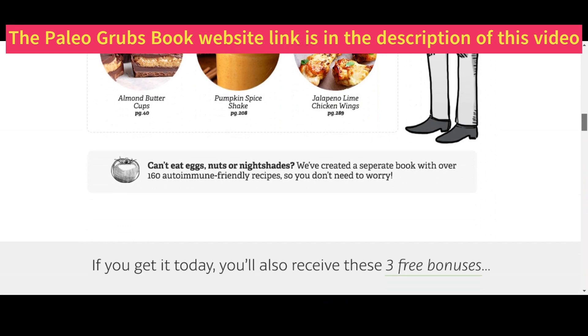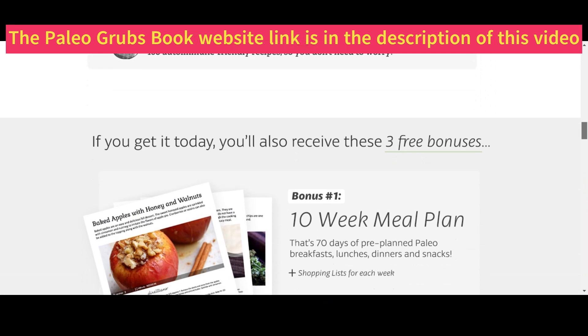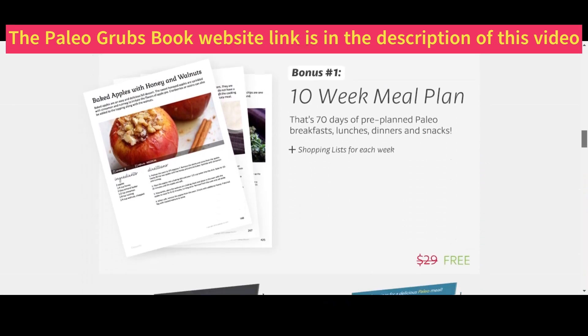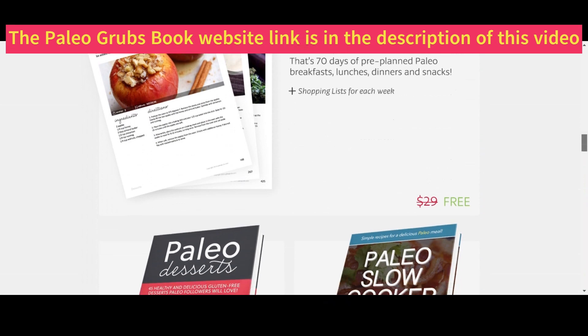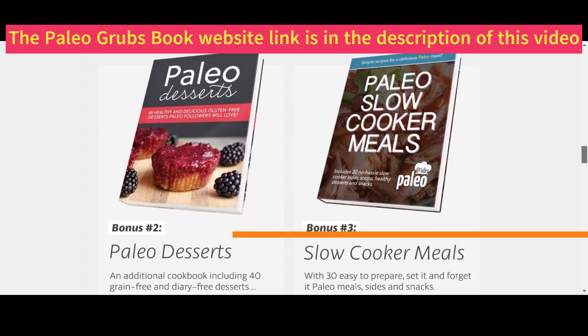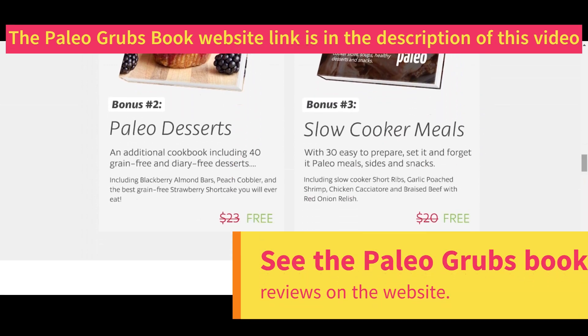When purchasing the Paleo Grub's book you will receive 3 special bonuses — this offer is for a limited time only. The first bonus is a 10-week eating plan with 70 recipes. The second bonus is a companion book with 40 Paleo dessert recipes. The third bonus is a cookbook with slow cooking meals.